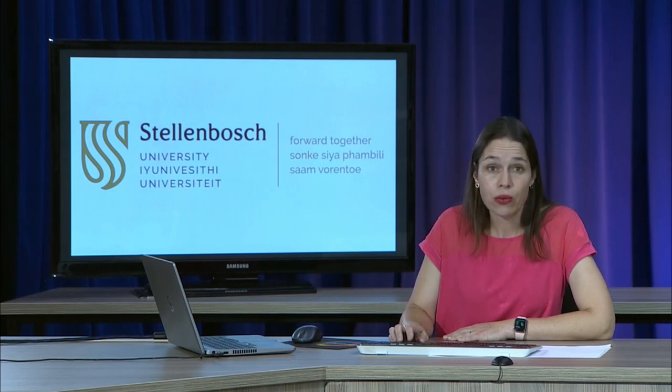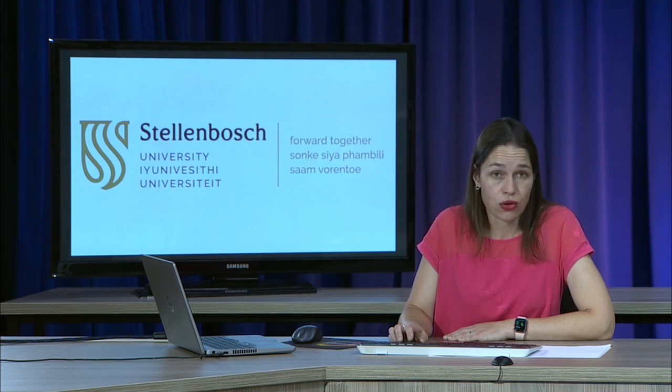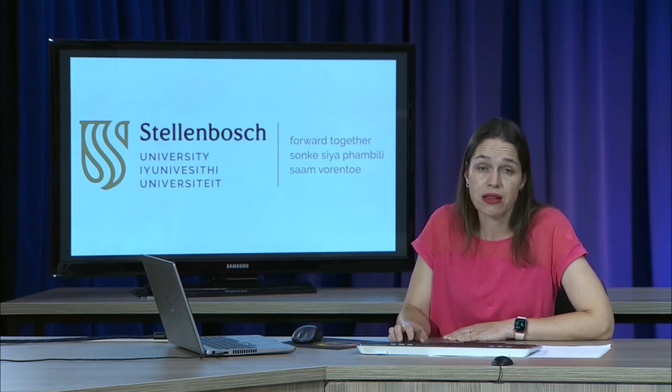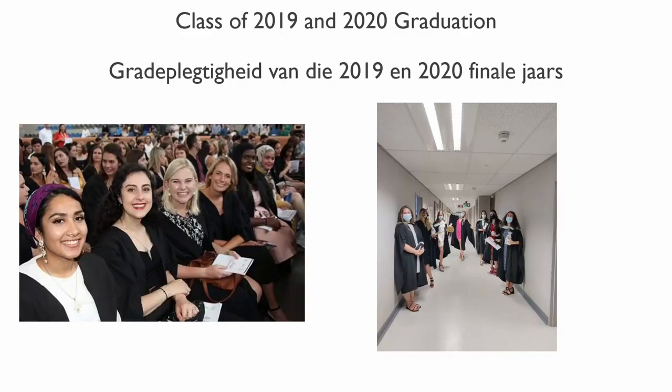Because we are a language profession, we value bilingualism and trilingualism. In the Western Cape, the dominant languages are English, Afrikaans and isiXhosa, so throughout the course we try our best to equip students to have basic conversations with their patients in the patient's language of choice. There is a picture of our graduates, the class of 2019 before COVID struck, and our 2020 students at their graduation — how things have changed. But still, our students are able to graduate and go out there and work.